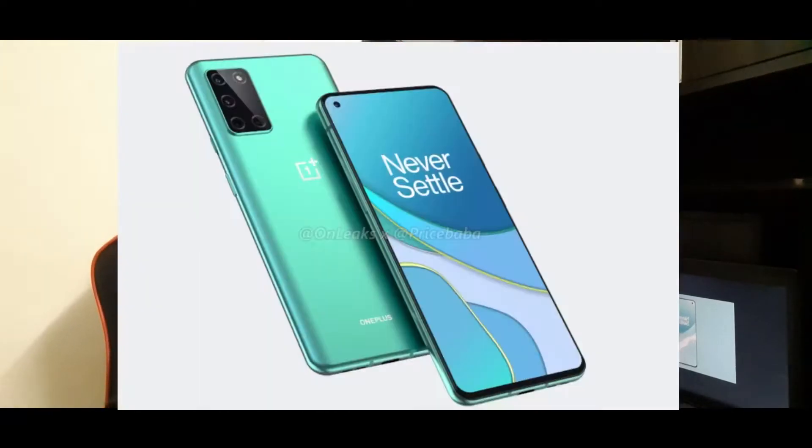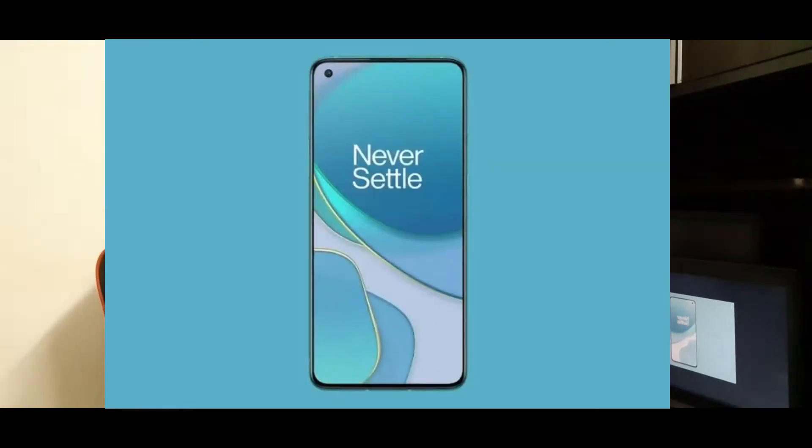There are many expectations already from this smartphone. The design renders in front of us are very good — it has an OnePlus Nord kind of design. The back camera module is rectangular but a little wider. We have a punch hole display on the top left. There is a 6.55 inch Full HD+ AMOLED panel with a 120Hz refresh rate, which is a great addition.